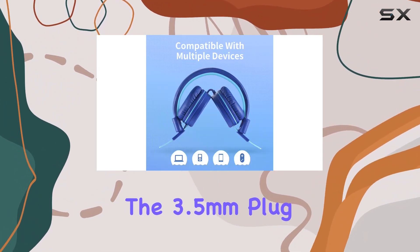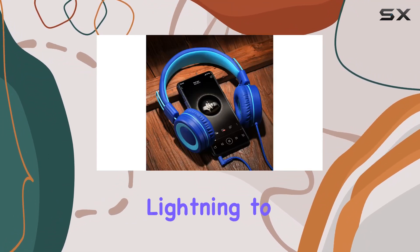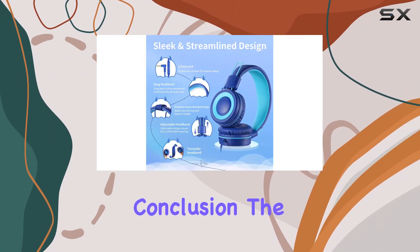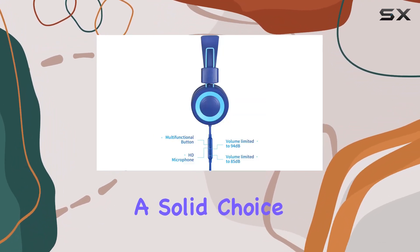Compatibility-wise, the 3.5mm plug works seamlessly with a variety of devices, though iPhone 7 and above users will need a lightning to 3.5mm jack adapter. In conclusion, the Powmee P10 Kids Stereo Headphones strike a balance between functionality and comfort, making them a solid choice for young users.